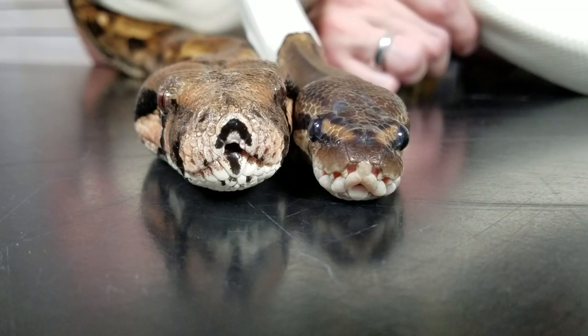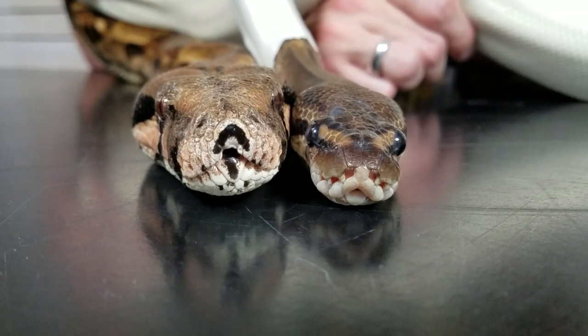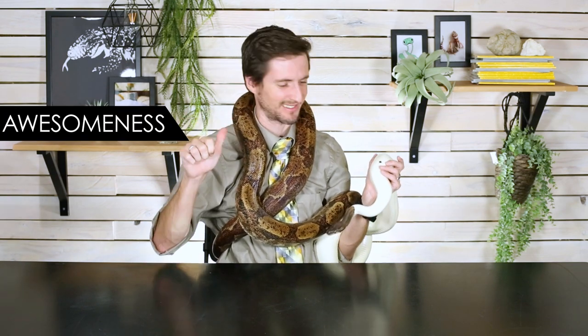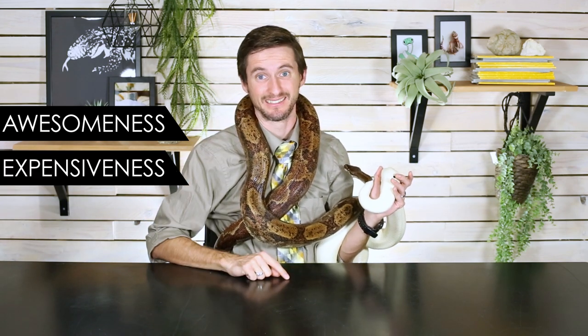So which is the best pet snake? Honestly, I'm not sure even I know the answer. To figure it out, we're going to have to put these two head-to-head and let our three head-to-head categories decide. Those categories are awesomeness — because you wouldn't want to own it if it wasn't awesome — expensiveness, and difficulty. Let's start with awesomeness.